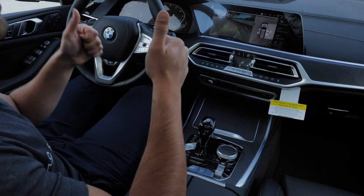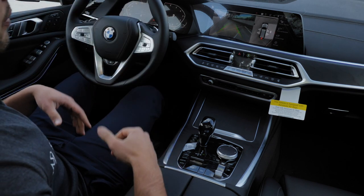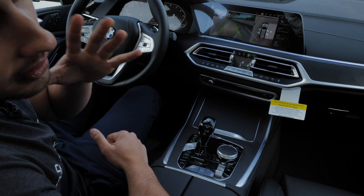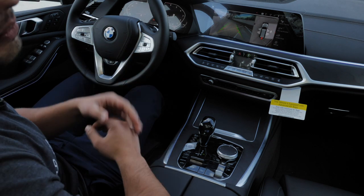You'll see a shot of the roof that is completely glass and looks gorgeous. We'll go over some of the back of this car, which is really the game changer in the X7 versus everything previous in BMW's lineup.